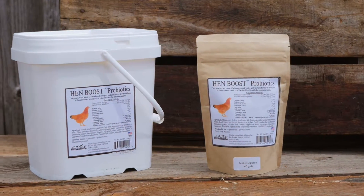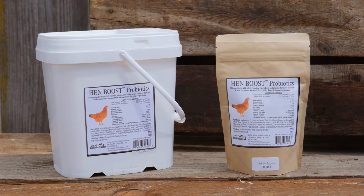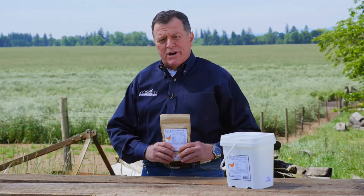Our trademark Hen Boost is a blend of probiotics, digestive enzymes, vitamins, minerals, and electrolytes all in one easy to use product.